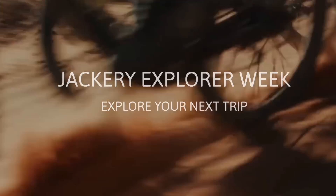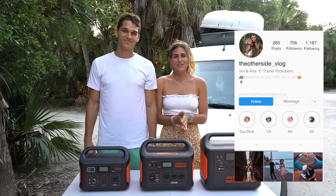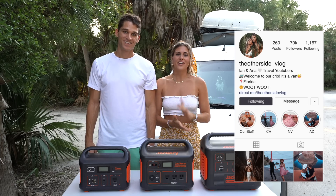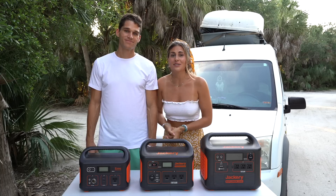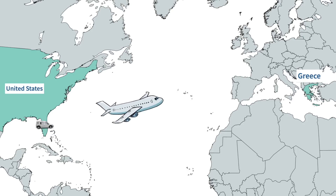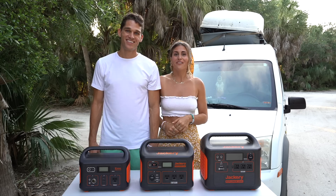Jackery's slogan is 'Explore Your Next Trip,' so before we get into the video we want to share a little personal information. We've finally figured out what we're doing next: a trip from Florida along the southern route of the United States, visiting states like Louisiana, Texas, New Mexico, Arizona, and hopefully Colorado. Afterwards our plan is to come back to Tampa and fly out to Greece — we already have our tickets, and we're really excited.